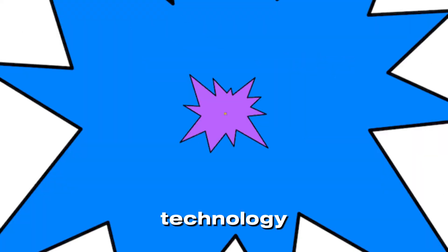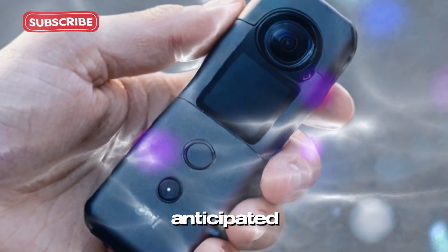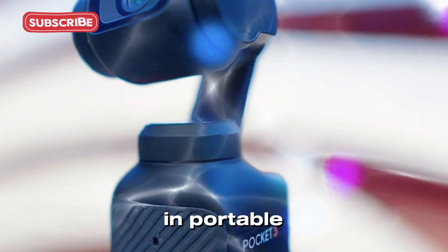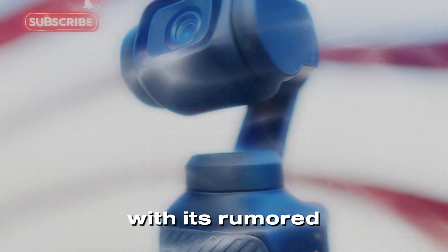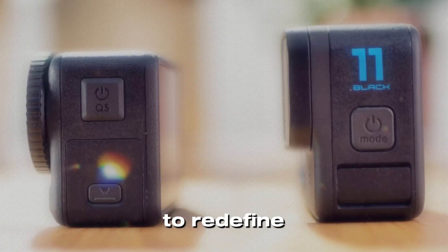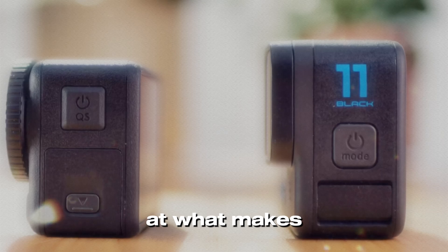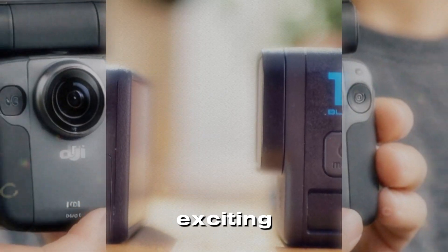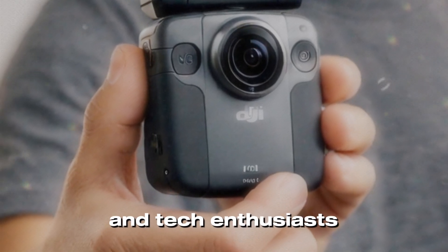Welcome back to my channel, Technology in the Future. Today, we're diving into one of the most highly anticipated upcoming releases in portable video production, the DJI Pocket 4. With its rumored game-changing features, this compact powerhouse is poised to redefine what creators can achieve on the go. Let's take a closer look at what makes this device so exciting, and why it's generating so much buzz among vloggers, travelers, and tech enthusiasts alike.